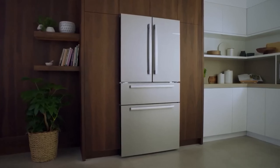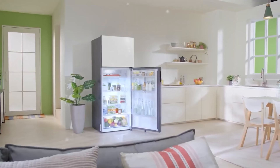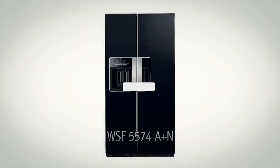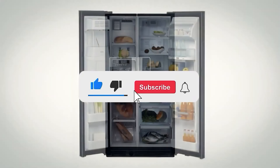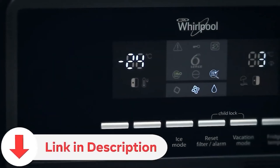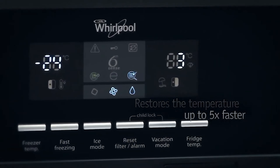Today we're delving into the realm of home convenience with a spotlight on the best refrigerators. Explore cutting-edge features, energy efficiency, and design innovations that elevate your kitchen experience. Don't miss out on the latest insights — be sure to subscribe for more and check the video description for direct links to the featured products. Let's make upgrading your kitchen appliances an informed and enjoyable journey together.